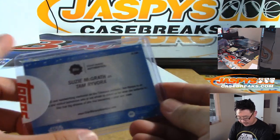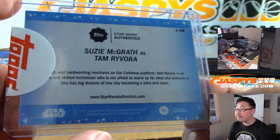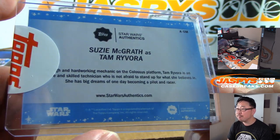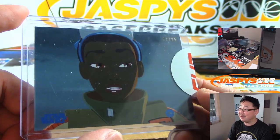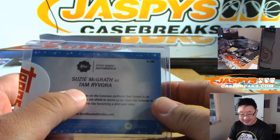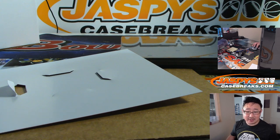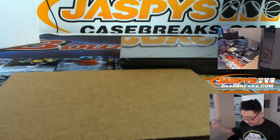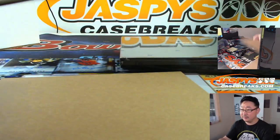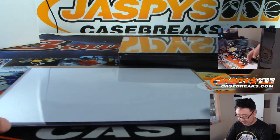The trading card is Susie McGrath as Tam Rivora. 22 out of 25. That goes to letter T, and that will be for Darren McKenzie, who has trading cards T through W. She's from the new show — I haven't seen that one yet.